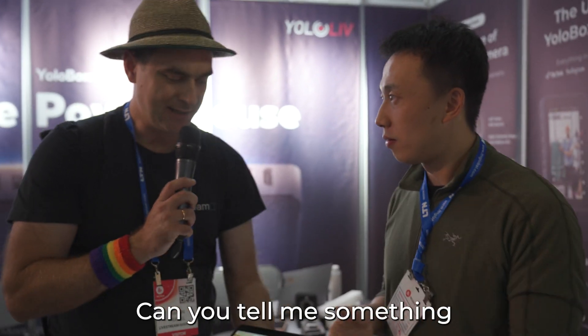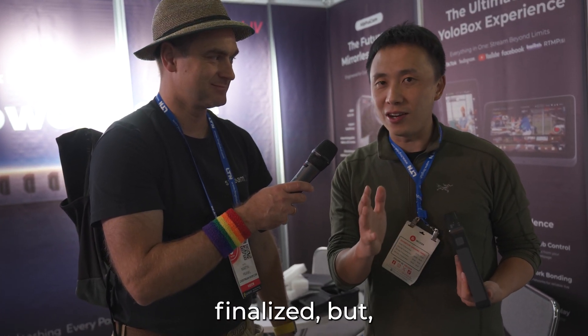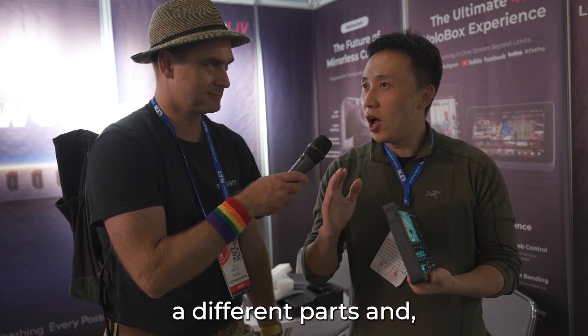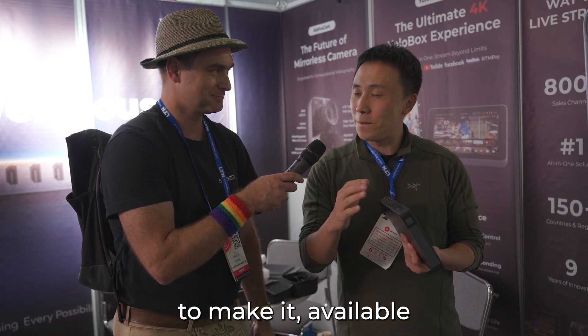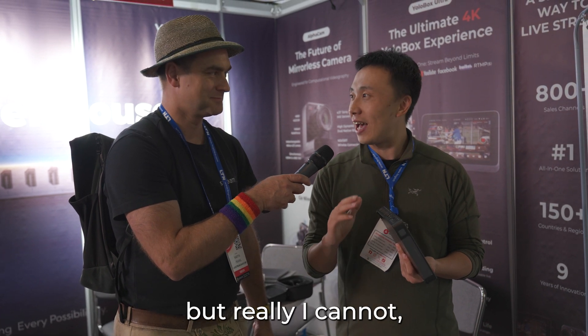Perfect, thanks a lot — can you tell me something about the price? Honestly, we haven't finalized the pricing because different parts are still being calculated. We're also still finalizing the details — it's not available yet and the ETA isn't confirmed. We're trying to make it available before the end of December, but I really can't say for certain.